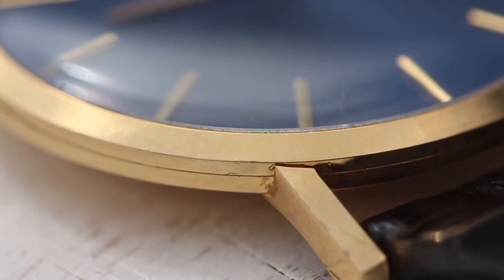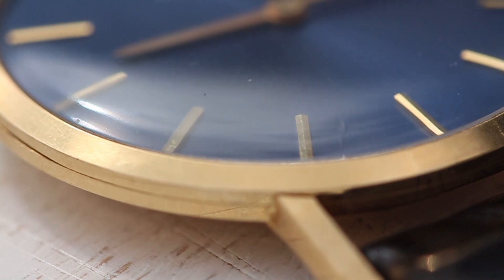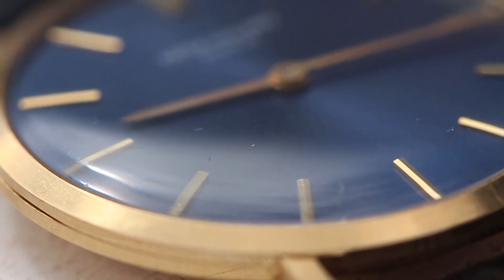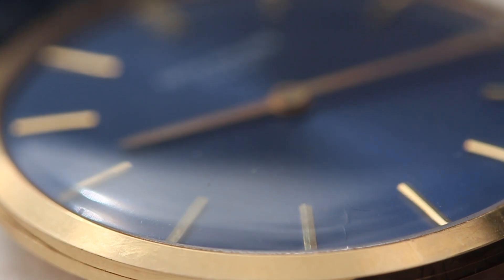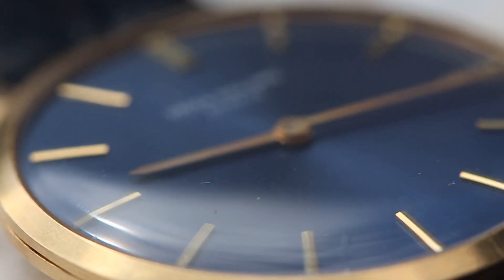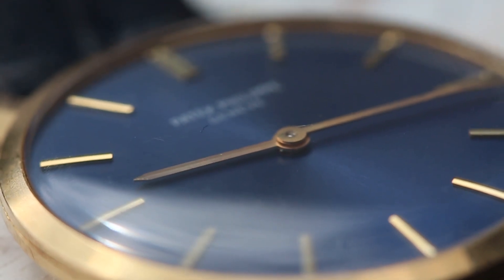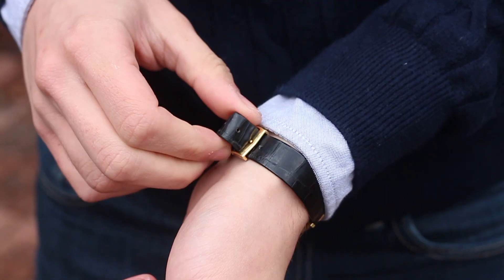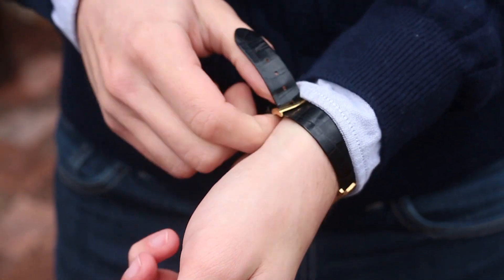Now while I might love farty grandpa watches, this same piece with a white dial would be just that, and I can completely understand why the mass market wouldn't appreciate it as much. But this Patek Philippe reference 3537, with its deep blue dial, is an absolutely exceptional wristwatch.